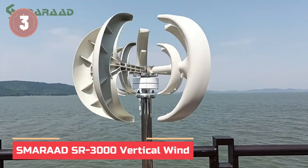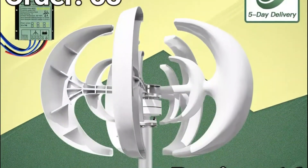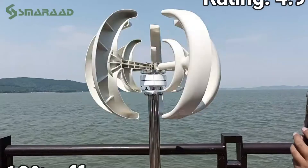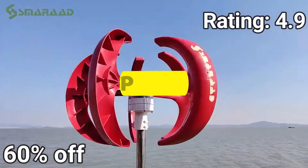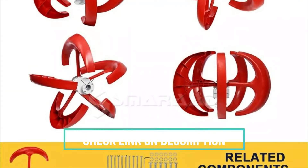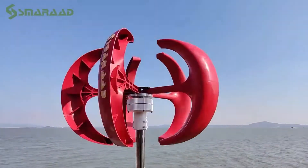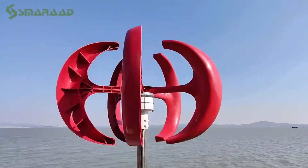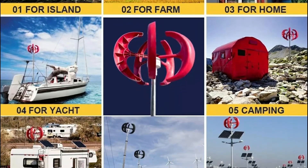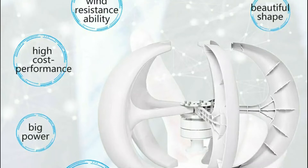In at number 3: the Smerit SR-3000 Vertical Wind Turbine. This five-blade vertical wind turbine starts at just 2.0 meters per second, with high wind energy utilization and a robust aluminum alloy body built for extreme conditions. Precision-molded blades and a patented AC generator ensure maximum output and reliability. Pair it with the optional MPPT hybrid controller or SR-300 off-grid inverter for seamless solar and wind integration, supporting up to 1500W solar input. With easy installation and long-lasting durability, it's a smart choice for your energy independence.